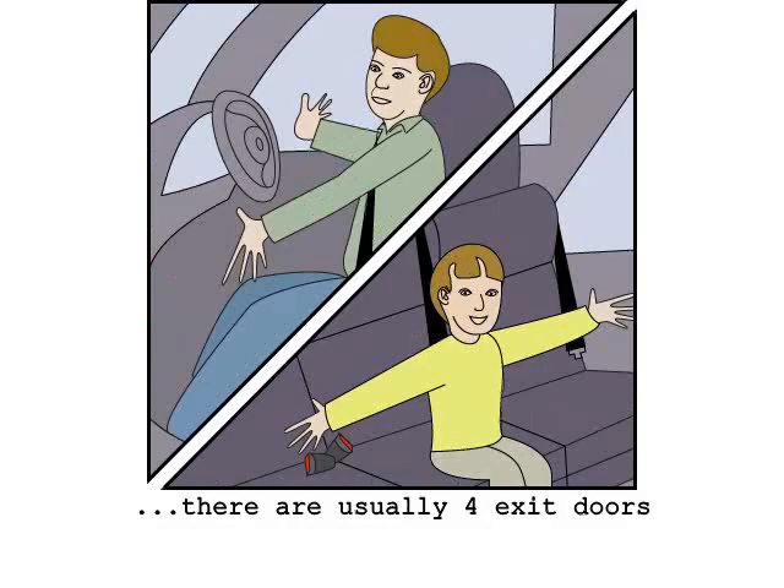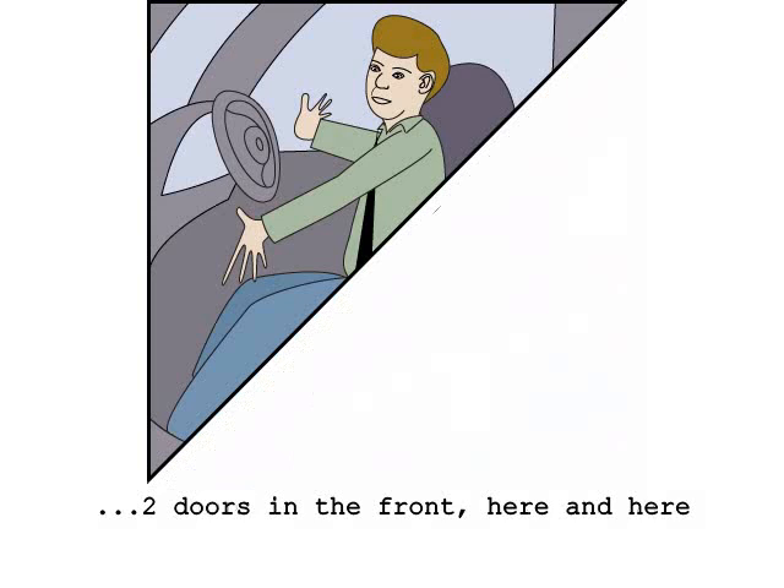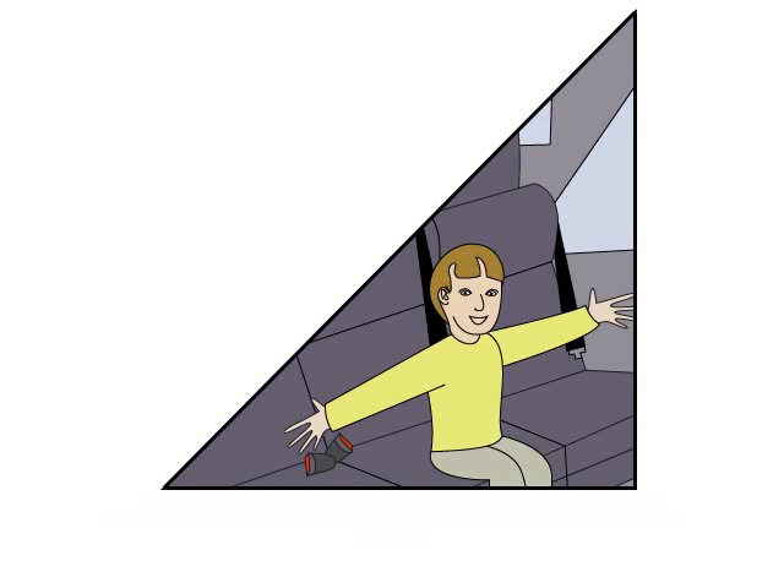There are four exit doors for use in an emergency. Two doors in the front, here and here. And two doors in the rear, here and here. Make a mental note of your closest door.